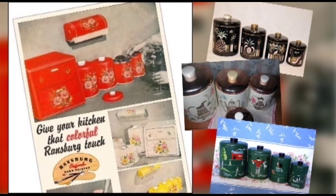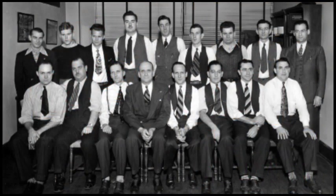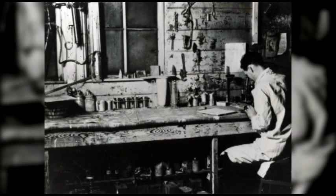Here are sample Ransburg products. Harper J. Ransburg, seated in the front row and wearing a jacket, is flanked by his sons Harold, third from left, and Ed, in this 1944 photo of the Ransburg Electrocoating Division staff. Emory P. Miller is third from the right, front row. Harold P. Ransburg at work in his primitive lab in the 1940s; his father allowed him to work here on Sundays.